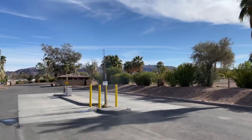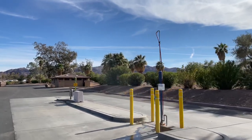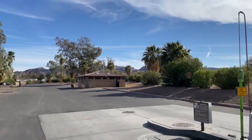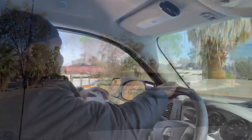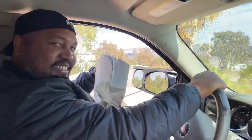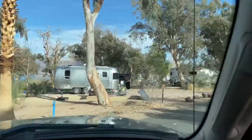You also have a full dump station with potable water, and there are bathrooms scattered throughout the campground which are very well maintained. There are also a bunch of potable water spigots throughout the campground. Make sure to always throw your trash away — there are lots of dumpsters, so no reason to leave your trash behind.